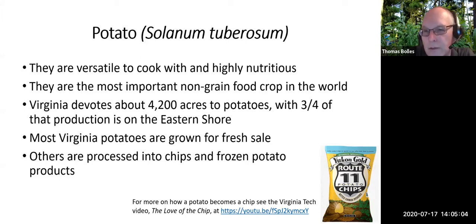Potatoes are the fourth most important food crop in the world — corn, wheat, and rice are the only ones more important. On a per-plant basis, potatoes can deliver more calories than just about any other plant. Here in Virginia, we've got about 42,000 acres devoted to potatoes; most of them are on the Eastern Shore. Most of our potato production is for fresh sale, with some production for processing as frozen potato products or potato chips. Route 11 potato chips in Mount Jackson in the Shenandoah Valley are probably the most famous potato chip in the Commonwealth.